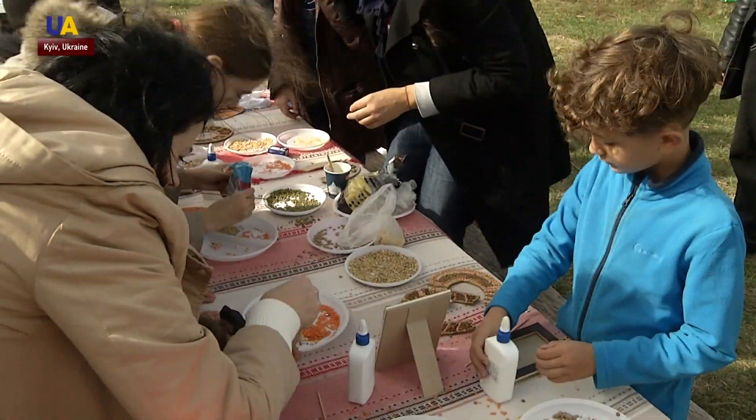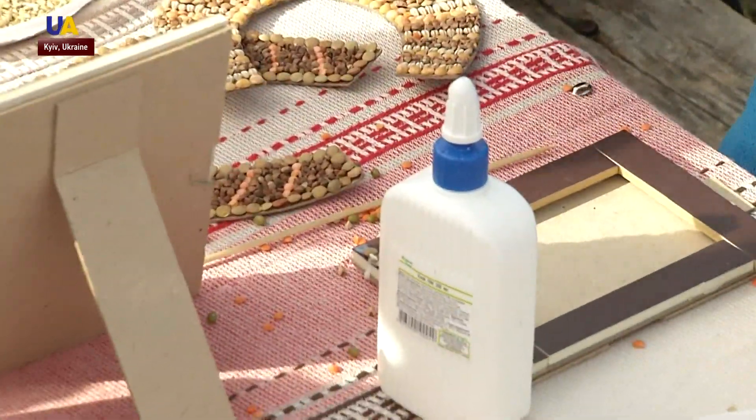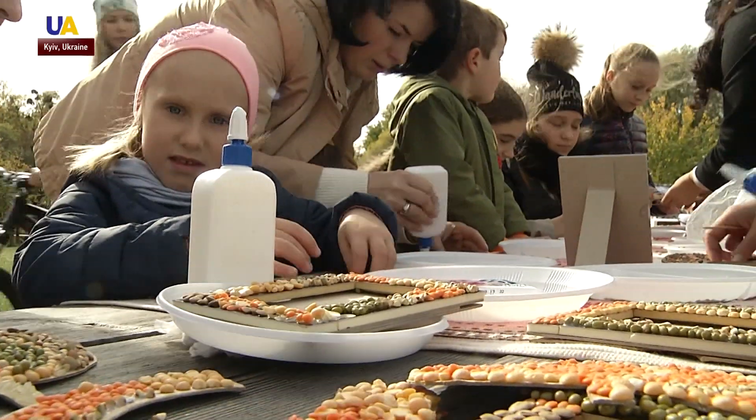At this workshop, pumpkin seeds and sesame seeds are used for decorating wooden frames. Sofie is making a gift for her teacher.